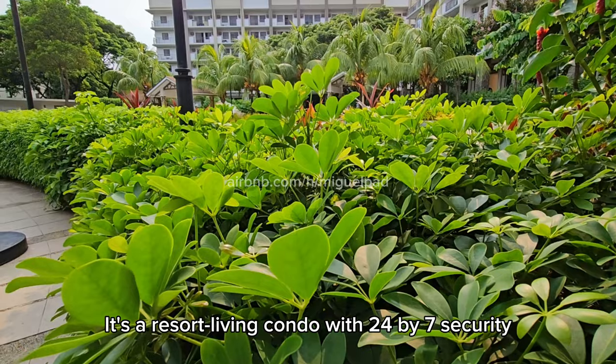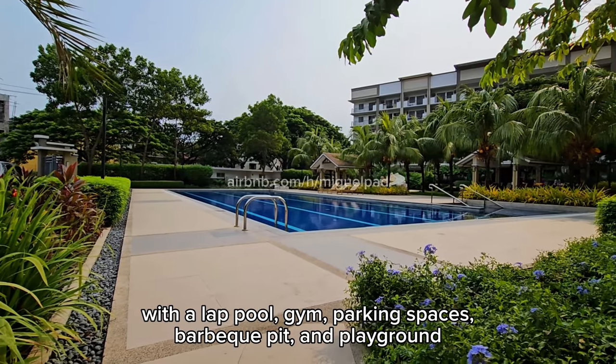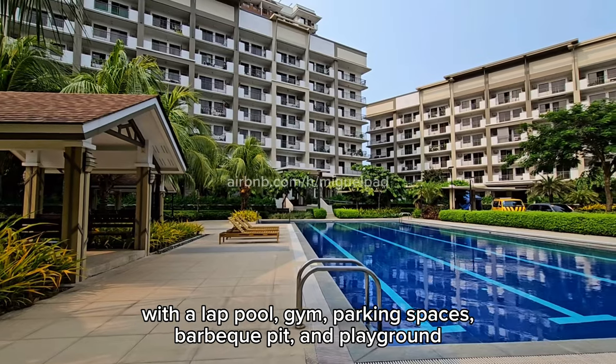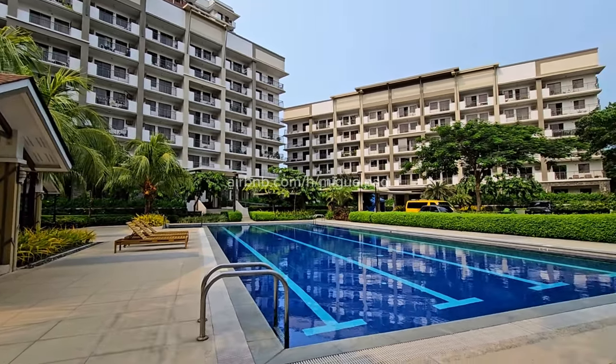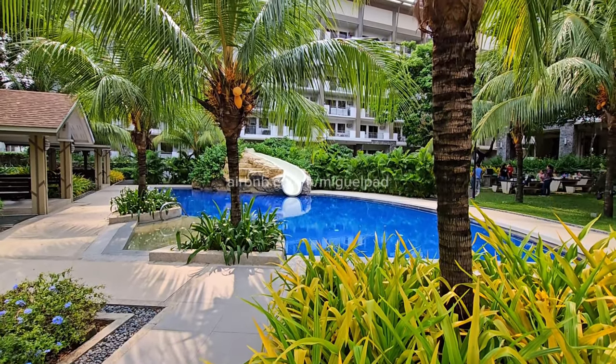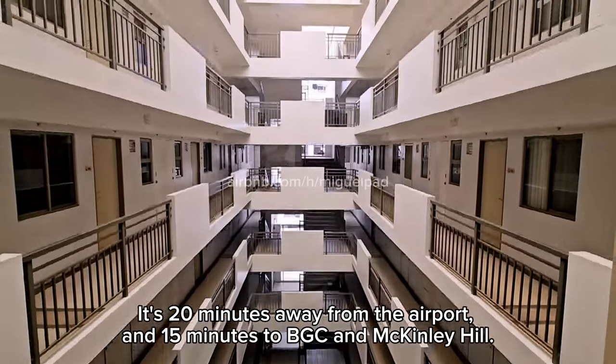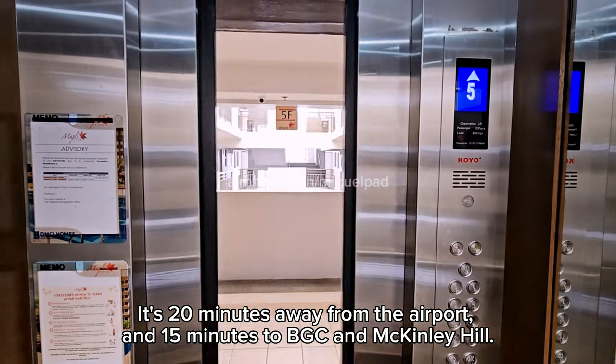It's a resort living condo with 24/7 security, a lap pool, gym, parking spaces, barbecue pit, and playground. A kiddie pool is also available on weekdays. It's 20 minutes away from the airport and 15 minutes to BGC and McKinley Hill.